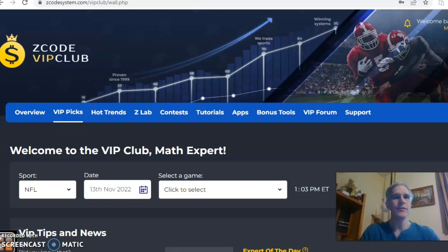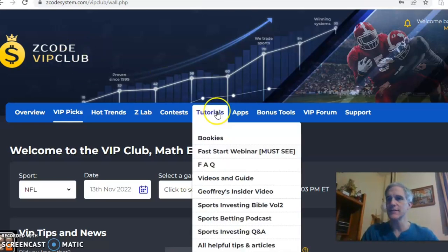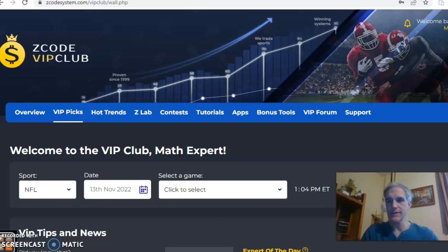Hi everybody, welcome again to Z-Coach Sports System. Here we develop automated systems to help you win big every time. It doesn't matter what you're betting on, we have you covered. Before we get into the NFL action, I want to invite you to join so you have access to the VIP club section, which has all the tools to help you make your picks.